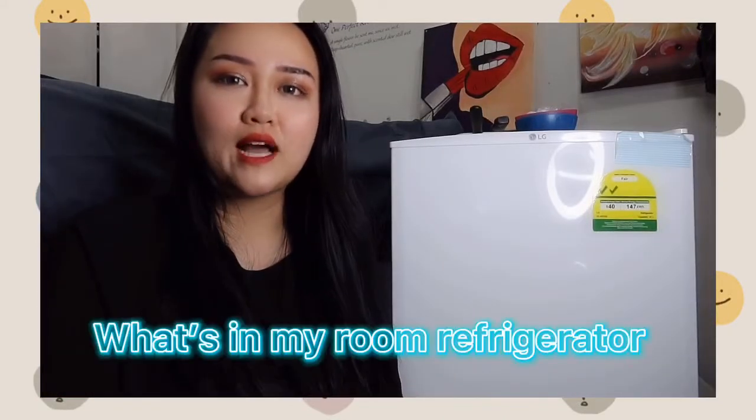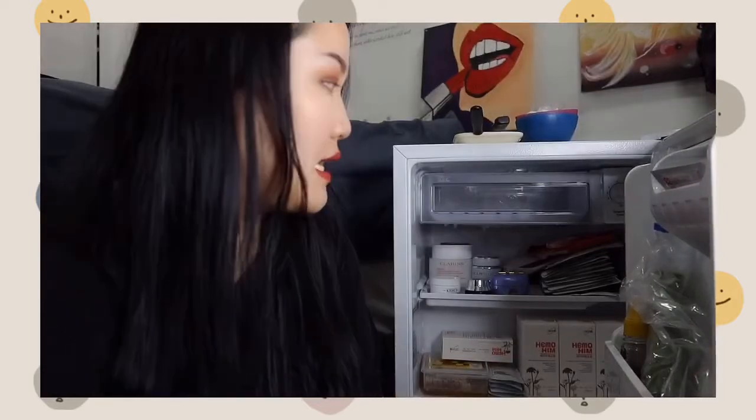Hey guys, welcome back to my channel! Today I'm going to share with you what I put in my fridge, which is in my room. This fridge is very small — it's only for my cosmetic and skincare products. Let's get started. As you can see, it's quite packed because I put a lot of stuff inside.